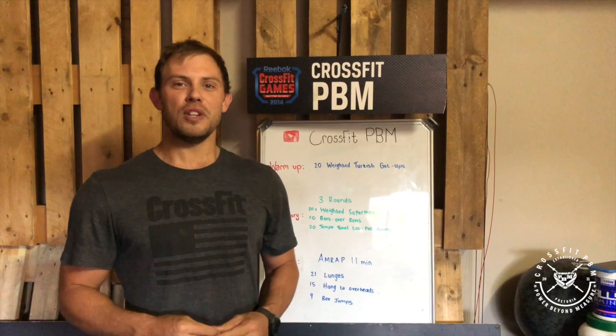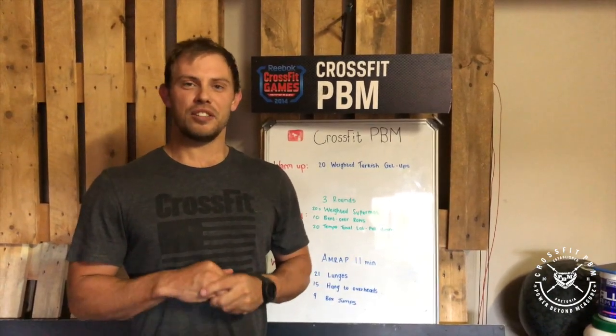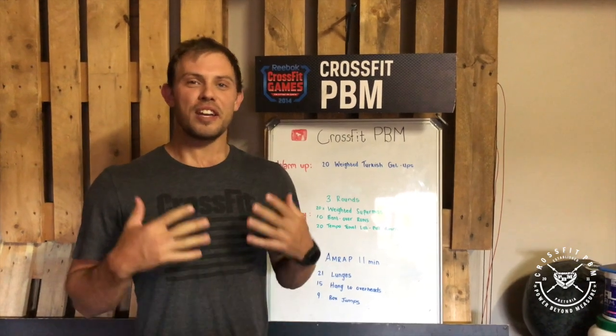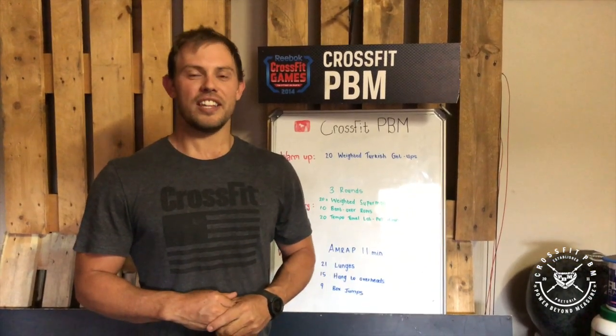Two new things for those of you looking to work on your running during this time — you are more than welcome to get in contact with us. We do have a CrossFit PBM running program available.